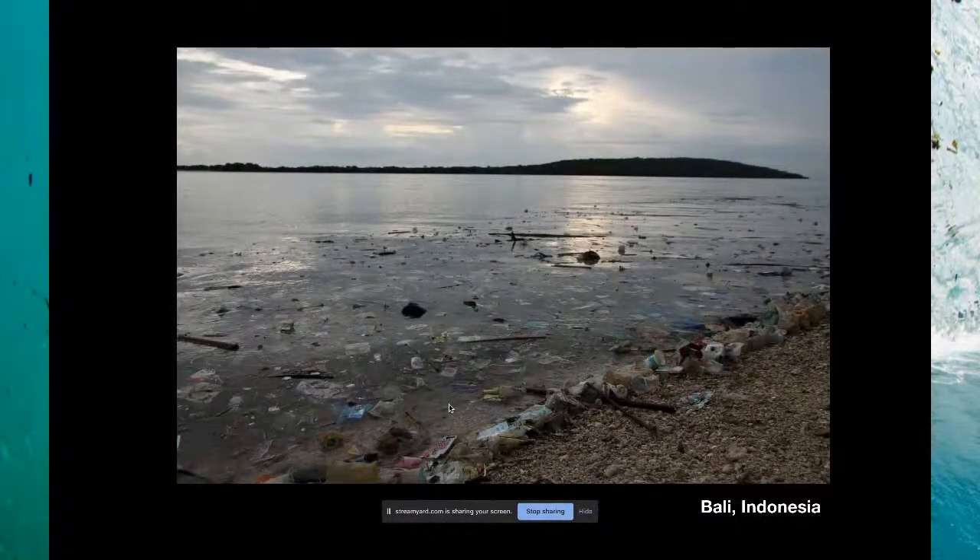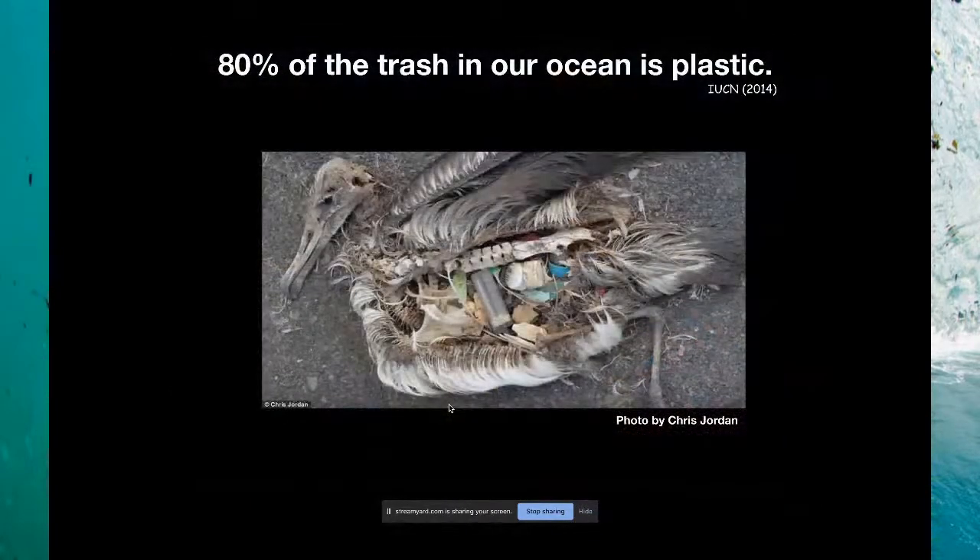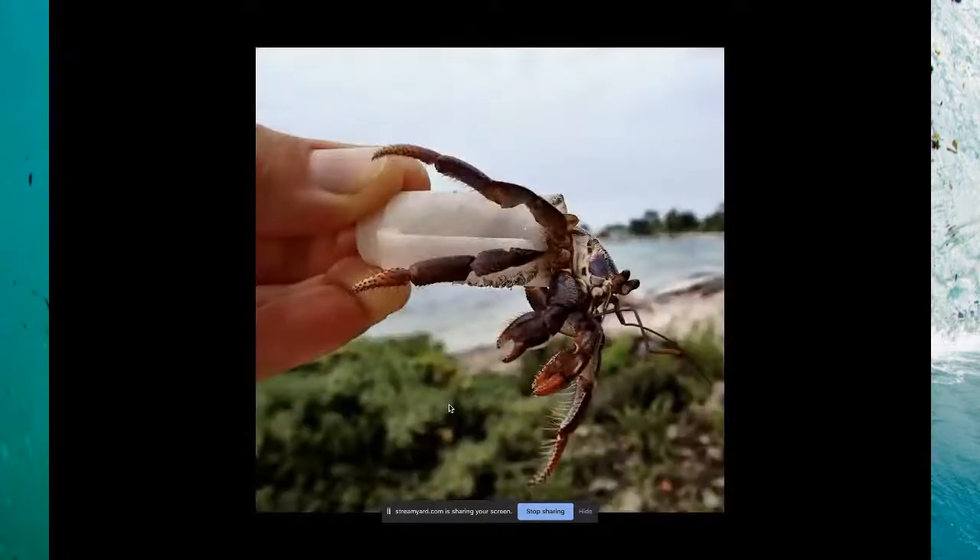The more you're in the ocean, the more unfortunately you're exposed to the incredible waste that we're pouring into it. No matter where I go, no matter how remote an area, I would find trash on the beaches. About 80 percent of the trash in our ocean is derived from plastic. I'm sure many of you are familiar with these heartbreaking images of seabirds that eat the plastic, mistaking it for food.